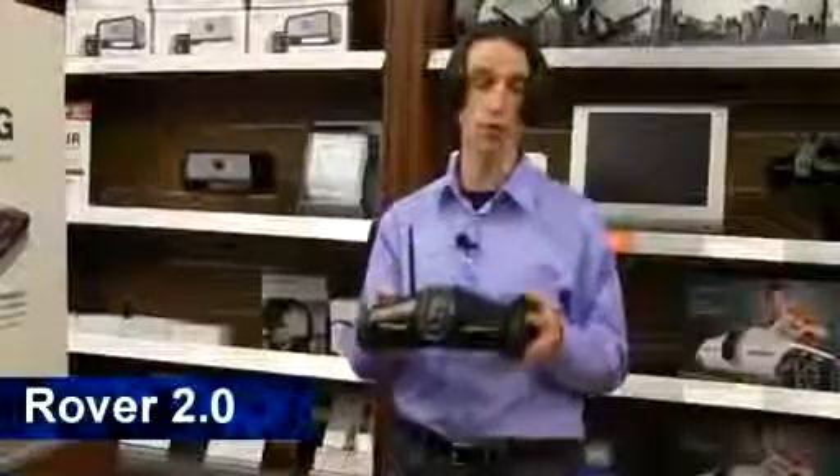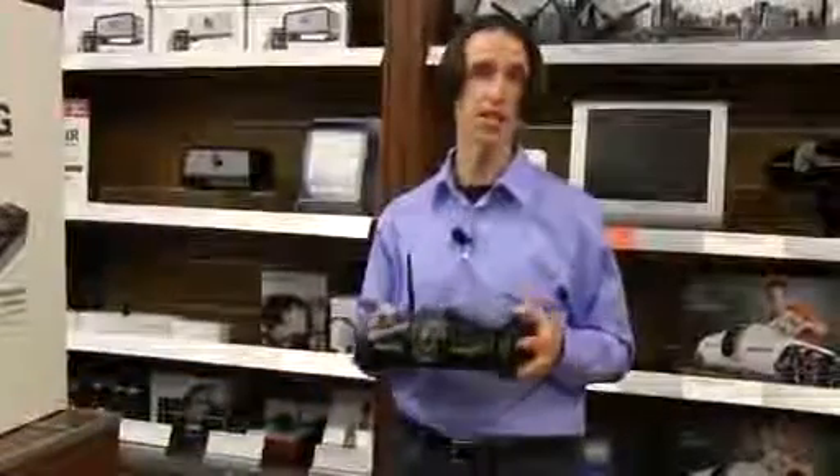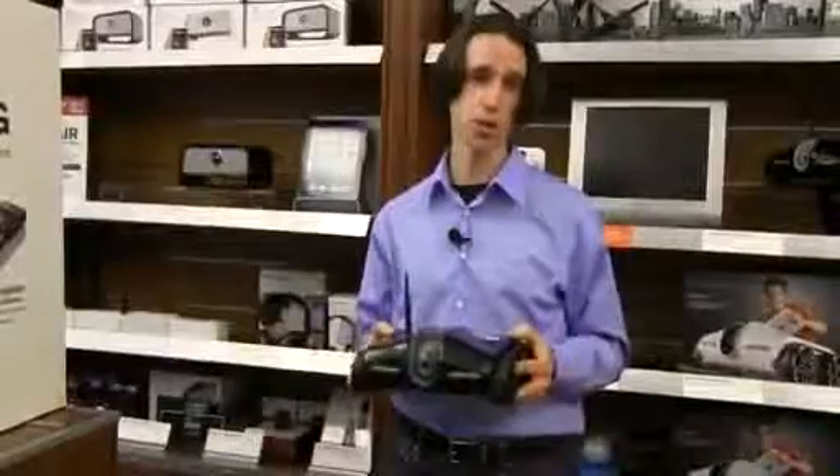Hi, I'm Seth from Brookstone, and I'm really excited today to talk to you about Rover 2.0. This is our latest and greatest app-controlled spy tank.